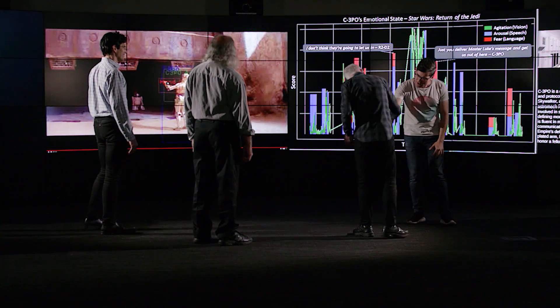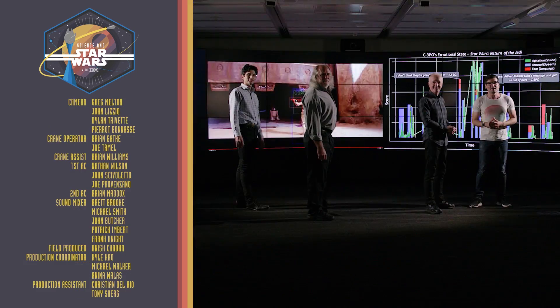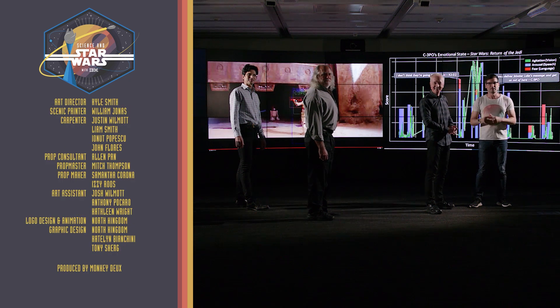Thank you, Anthony Daniels, for coming along for the ride with me. And remember, if you want to see more videos, head to IBM.com slash Star Wars. Agitation.